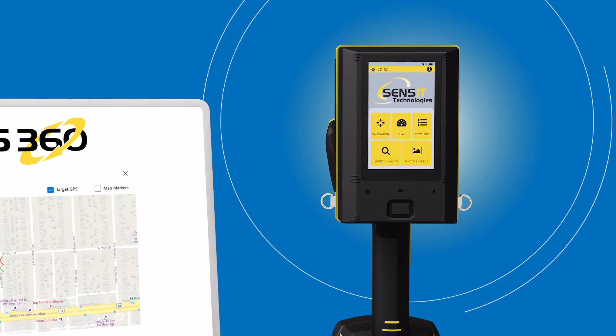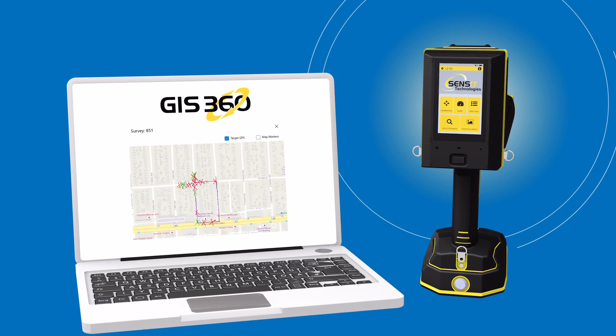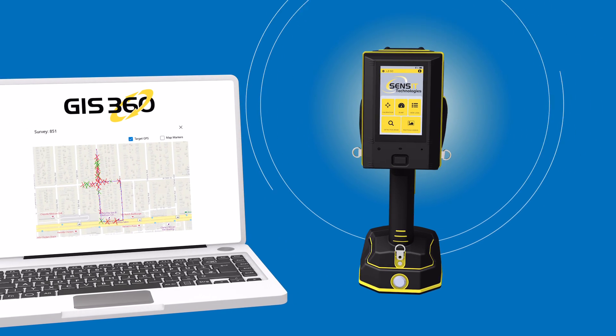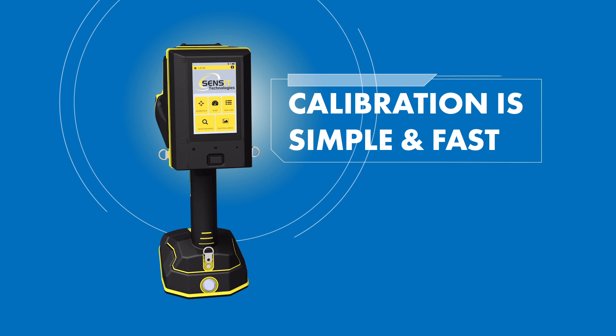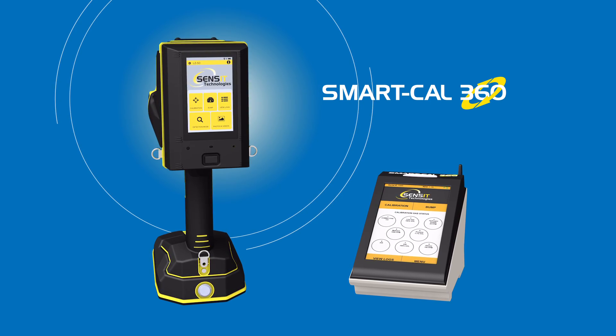Sensit's GIS 360 software tracks surveys in real time, providing a visual breadcrumb trail of work. Calibration is simple and fast. The LZ50 comes complete with a calibration and bump test cell, and is compatible with Sensit's SmartCal 360 station for record keeping.